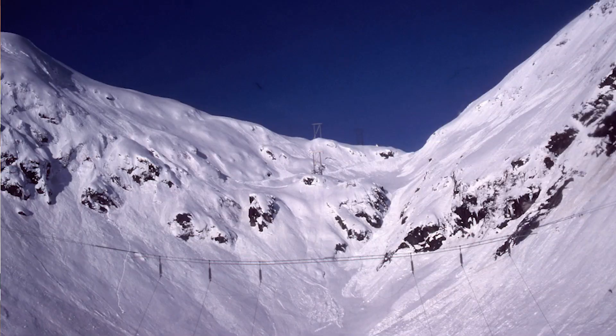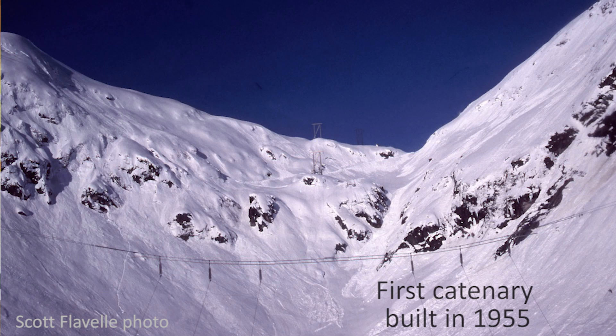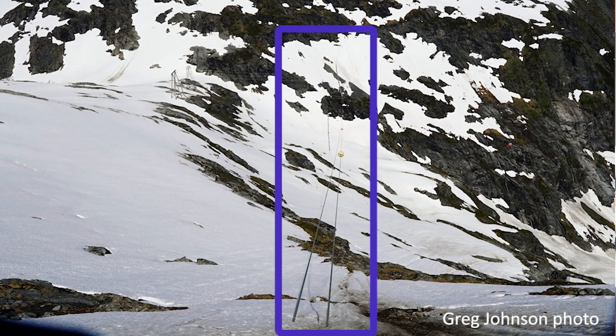Why was the first catenary constructed and what does it look like? The catenary spanned Glacier Creek Valley in order to eliminate five towers. It's twin cables approximately 10 feet apart spanning 4,000 feet across the valley — a phenomenal feat of engineering. The two cables are roughly an inch and a half to two inches in diameter, with four major anchor points up on the steep alpine side hills.